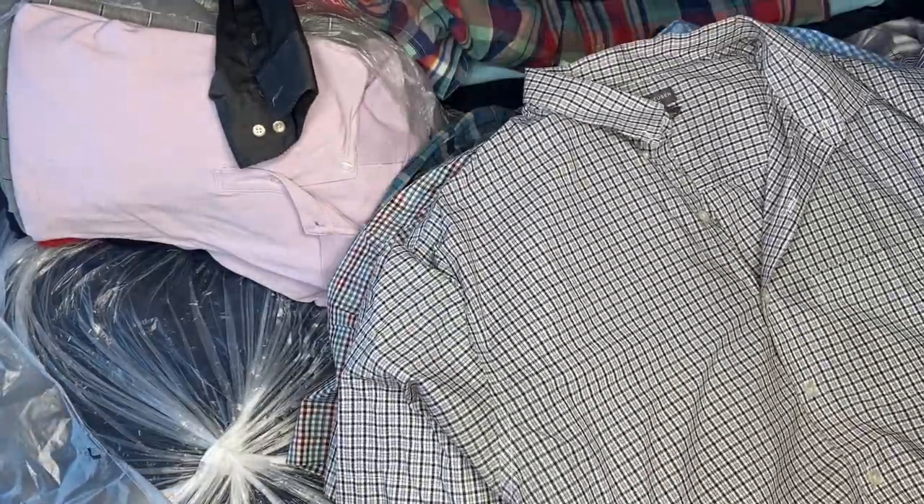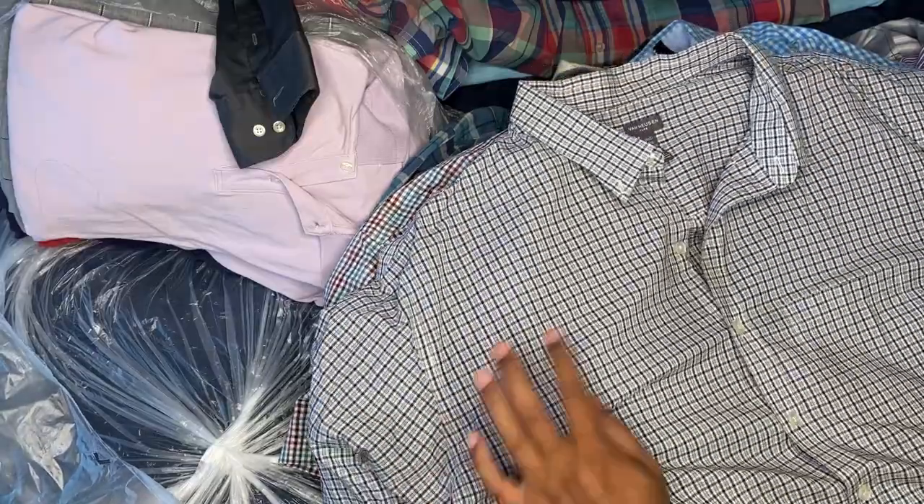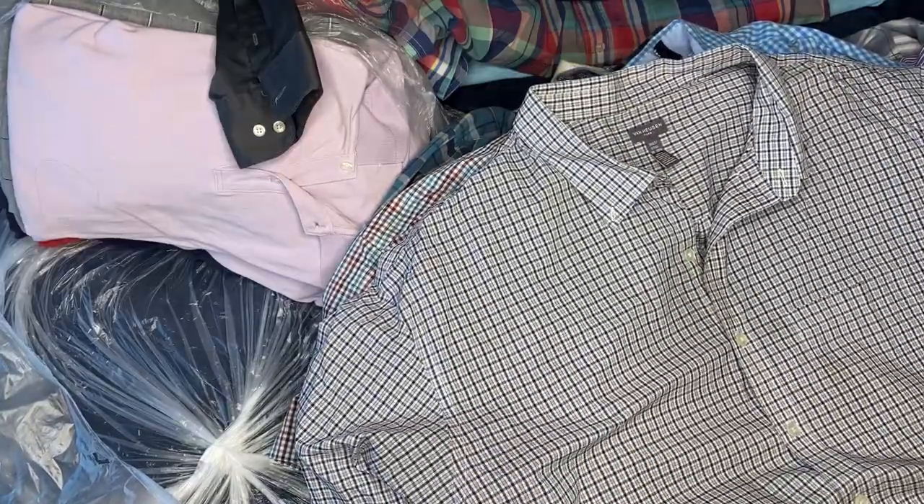All right, got another Van Heusen short sleeve. Boy, this bundle deal right here is gonna look good — Van Heusen, nice one right here.